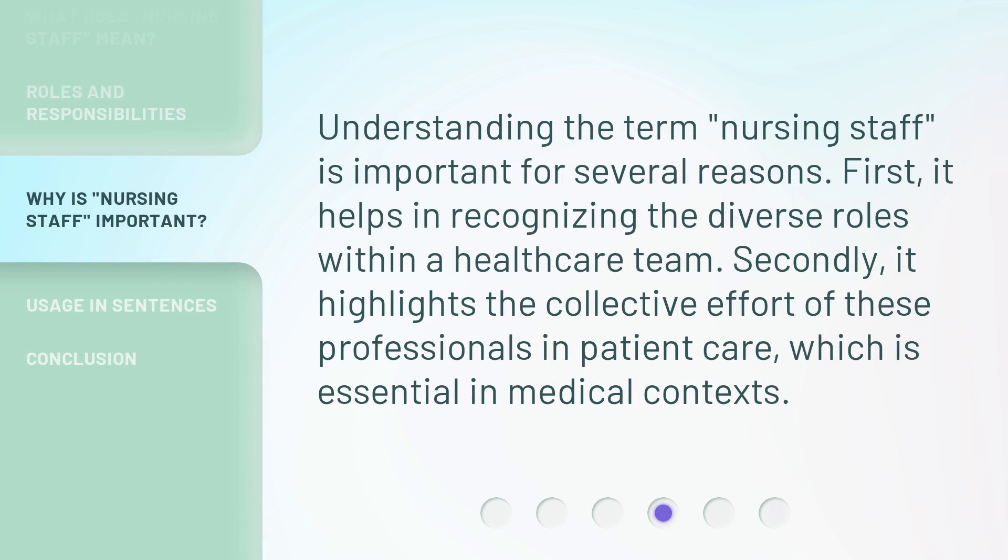Understanding the term 'nursing staff' is important for several reasons. First, it helps in recognizing the diverse roles within a healthcare team. Secondly, it highlights the collective effort of these professionals in patient care, which is essential in medical contexts.